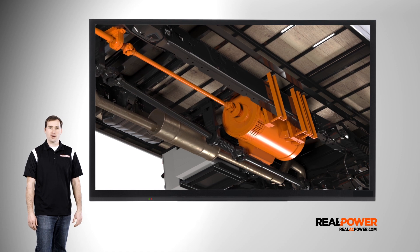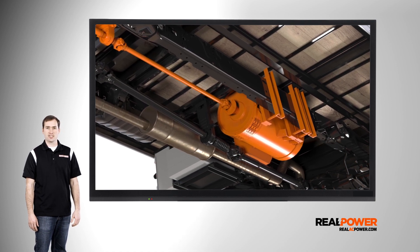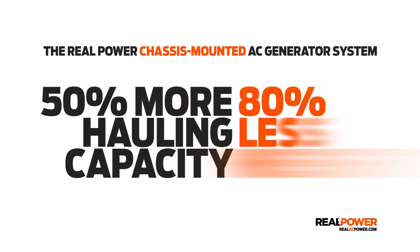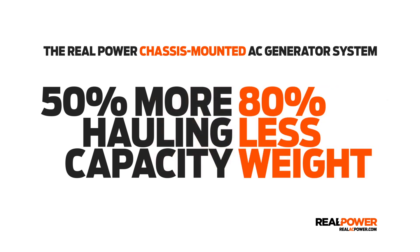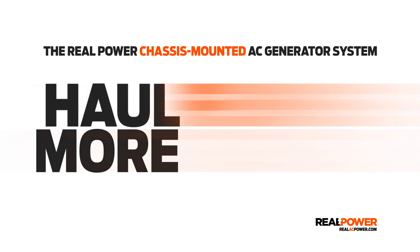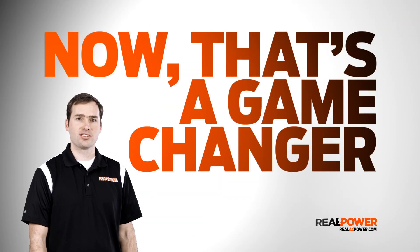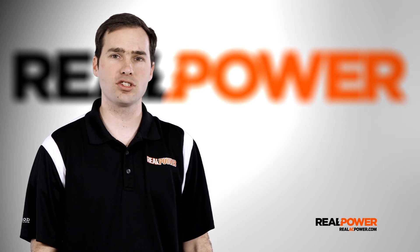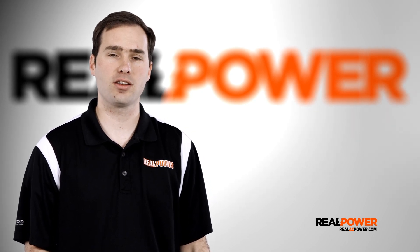So there you have it — the Real Power chassis mounted AC generator system. Regain up to 50% of your vehicle's hauling capacity and lose 80% of the weight of a generator set, allowing you to haul more with fewer trucks. Now that's a game changer. I'm Don Smith from Real Power. Thanks for watching, and we can't wait to show you the difference Real Power can make in your business.